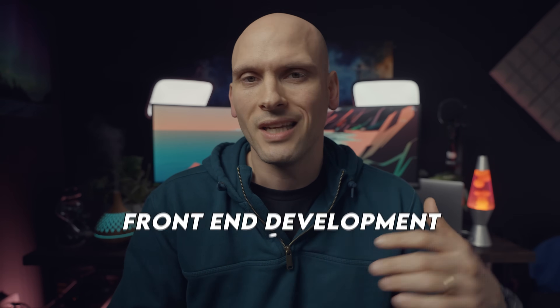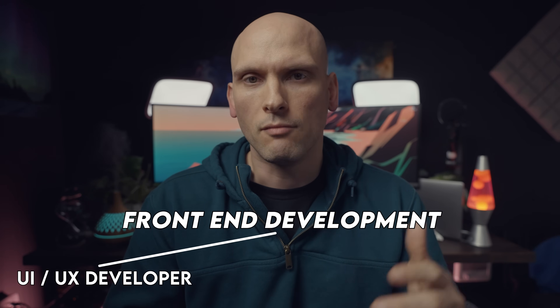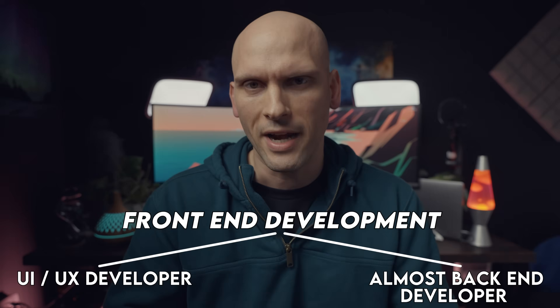A good front-end developer will be able to do all of those things, but generally front-end development has been broken down into a UI/UX developer and then a front-end developer who is almost more of a back-end developer but works within the front-end. This might be confusing if you're new, but I just want to get it out there that there are some differences in what types of front-end developers do.